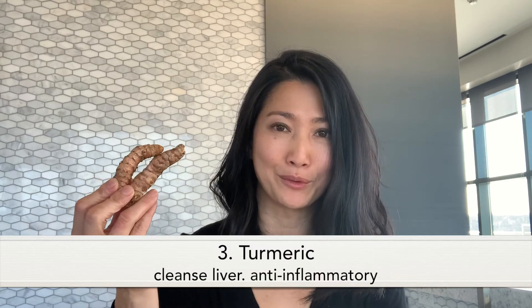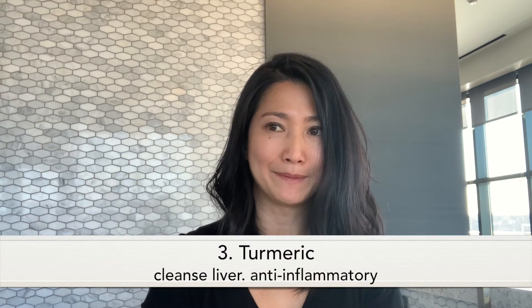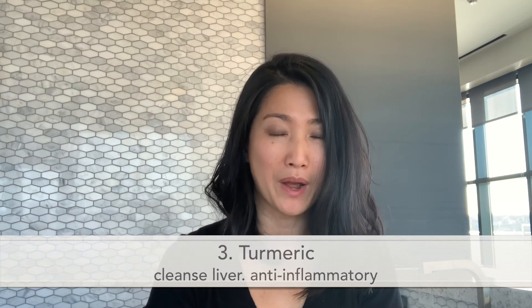The third herb I really love is turmeric — it looks like this. I always put turmeric in my beverage and my cooking as well. I get this turmeric from a local supermarket, but if you can't find it locally, there is a really good organic farm in Hawaii called Aloha Turmeric, and you can get it online.